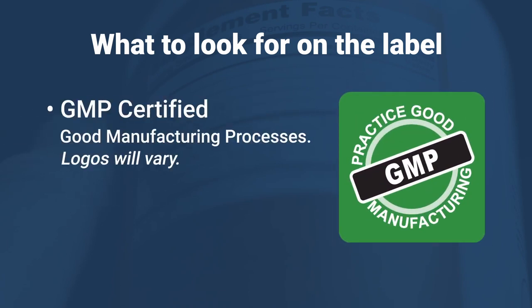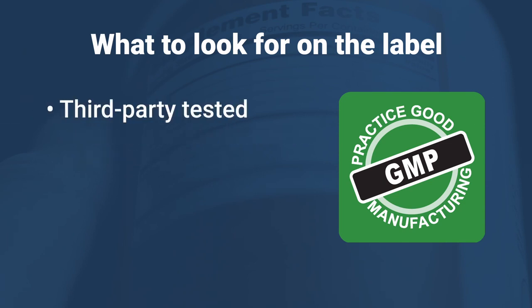Also look for confirmation that the company follows what's known as GMP, or good manufacturing practices, and evidence that the product has been tested by a third party.